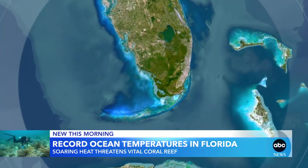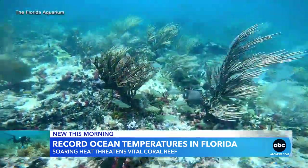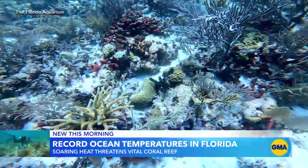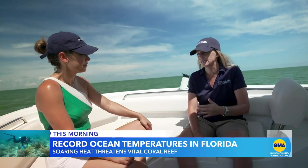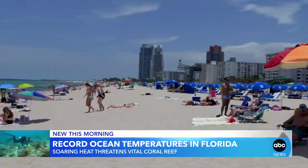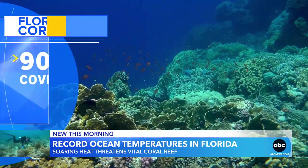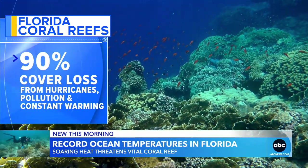Just a few miles offshore and 20 to 30 feet under the surface of the sea, you'll find more than 80 species of coral — an animal that builds a rock-like exoskeleton, creating a line of defense protecting the Keys from hurricanes. If we didn't have this spur and groove reef system right off the coast of the Keys, these islands would be decimated. It's also home to important creatures crucial to the economy. Between tourism and commercial fishing, the reef brings Florida billions in revenue. Over the last four decades, Florida's reef has lost more than 90 percent of its live cover to hurricanes, pollution, and constant warming.